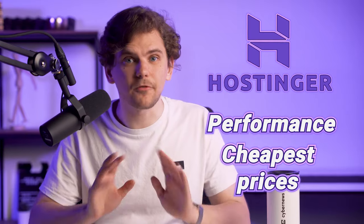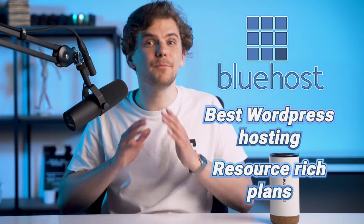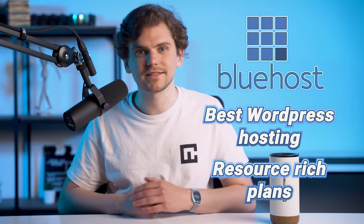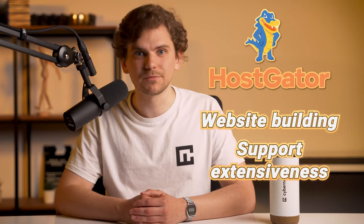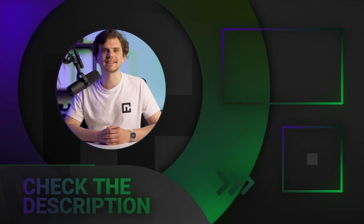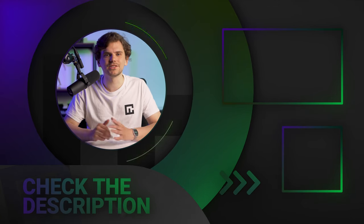Hostinger, Bluehost, and Hostgator are all really good cheap hosting providers. While every single one of them has some weak points, I haven't found any real red flags even after all these years working with them — it's just solid shared hosting. Hostinger wins at performance and cheapest prices. Bluehost wins at being the best hosting for WordPress and having resource-rich plans. Hostgator wins at website building and support extensiveness if you need international help or want to build a site without WordPress.